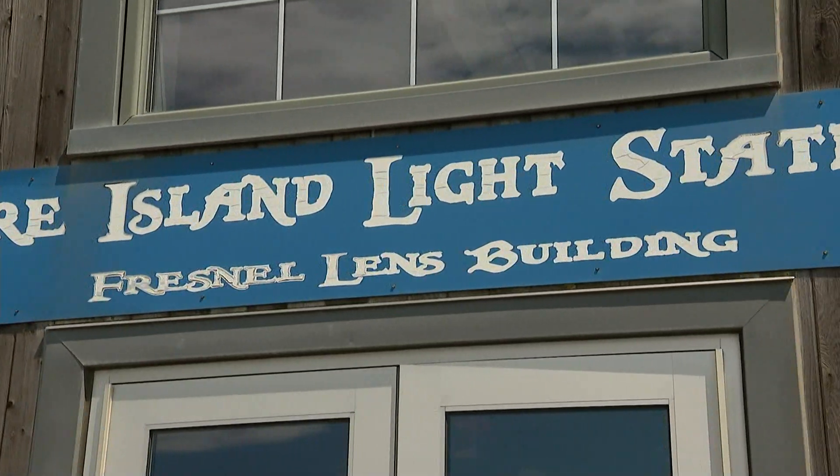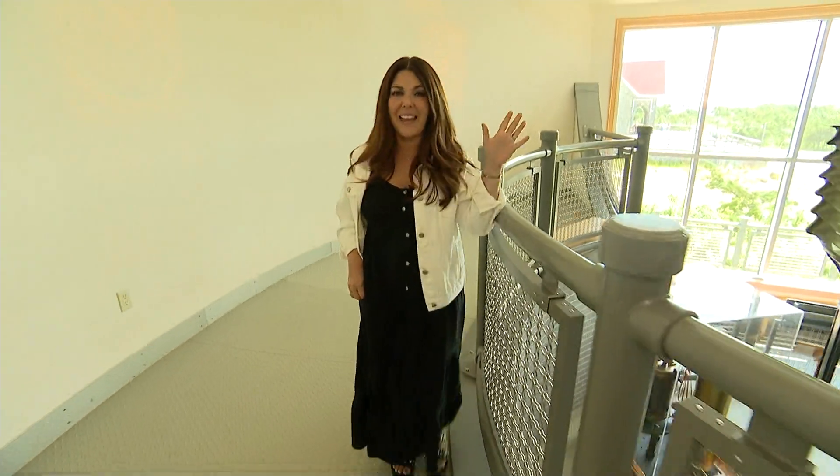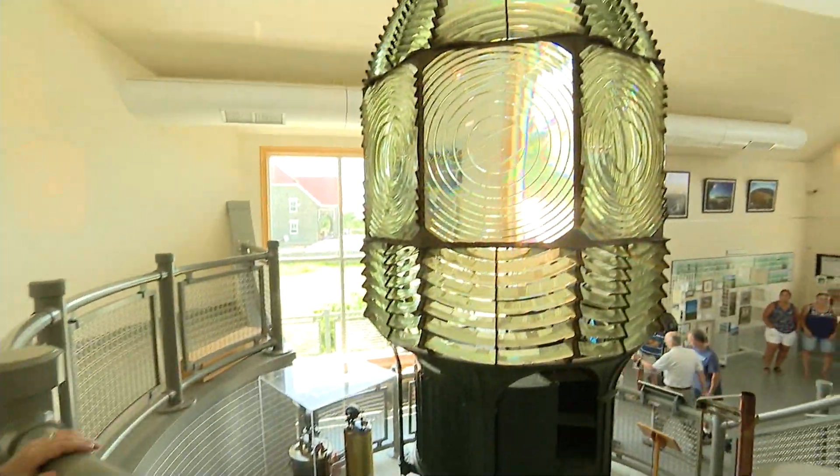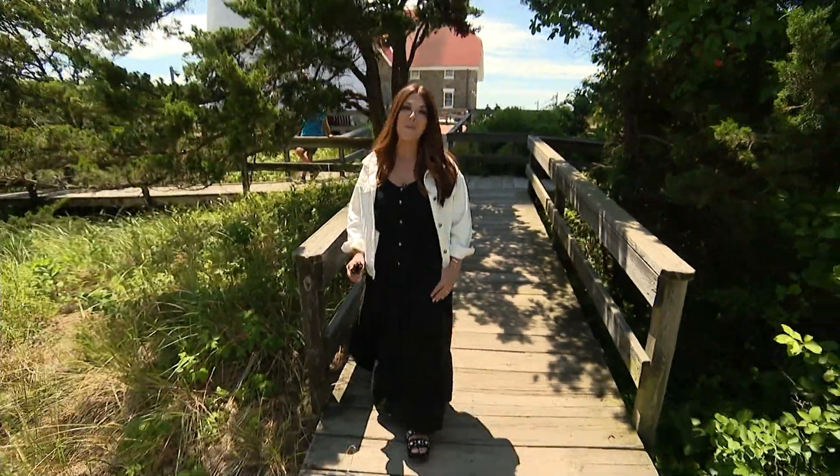The first stop is the Lens Building, where you can see the original lens that stood on top of the lighthouse from 1858 to 1933. Follow the trail to learn more maritime history.